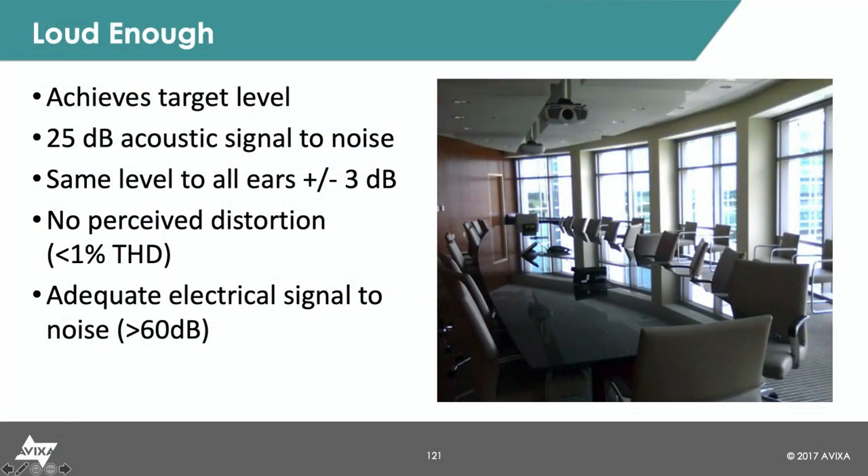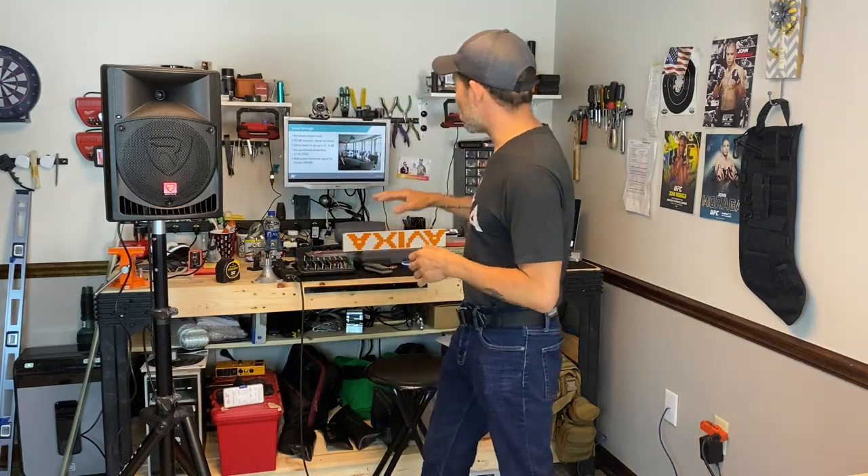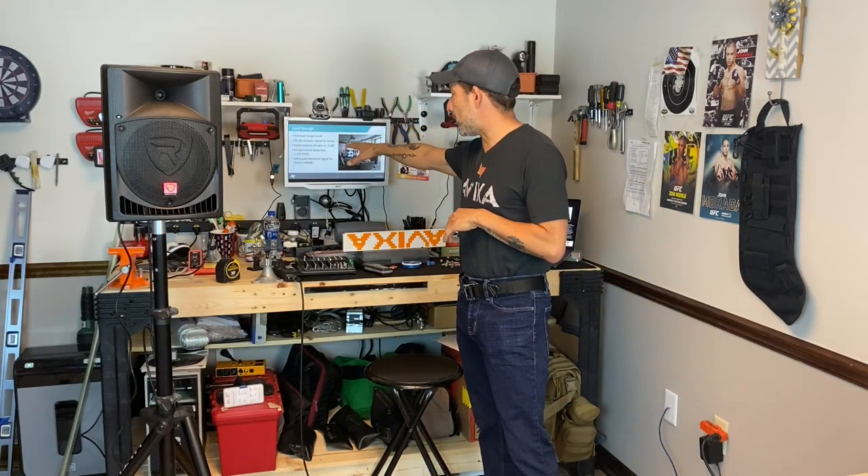At least 25 dB above the ambient noise, and I need to have the same level to everyone's ears in the room — usually plus or minus 3 dB works out about good. As a sound guy, I like to go 30 dB above ambient, just a little bit more. I like to plan on that little bit more just in case something happens in the room, like a printer starting to clean itself, so my sound system can still be heard well. 25 dB minimum above ambient level — I like 30, and it's also easier on my math.